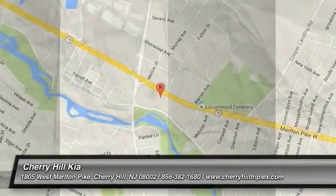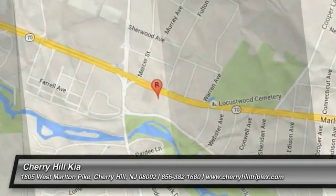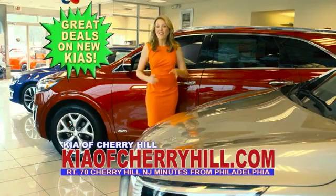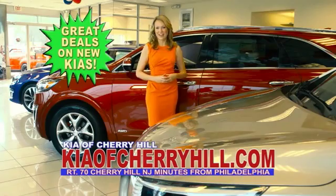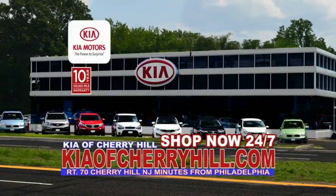This beauty will make even your house keys jealous. Drive it today. See great deals on nearly 500 new Kias at KiaofCherryHill.com. Shop now, 24-7.